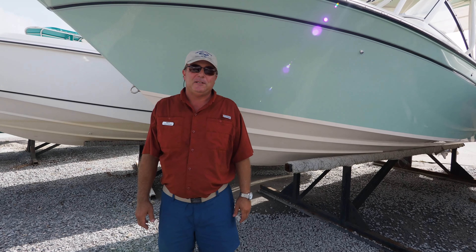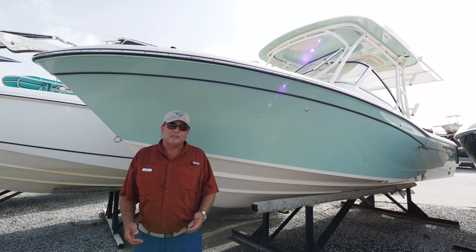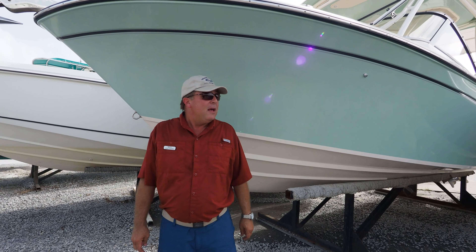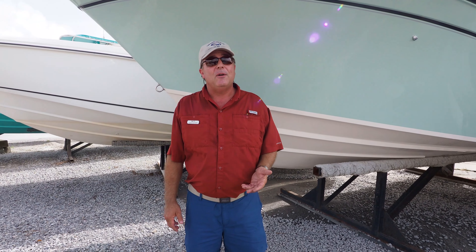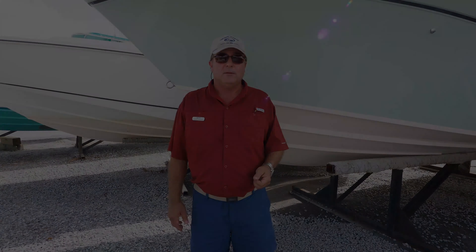I'm Todd from RE-MAX of Panama City Beach. This is the Grady White 235 Freedom. The Freedom series is Grady's line of dual consoles, and Grady is the king of dual consoles. Five years ago people in saltwater didn't know what a dual console was. Now they're some of our best-selling models, and this is Grady's best-selling model.